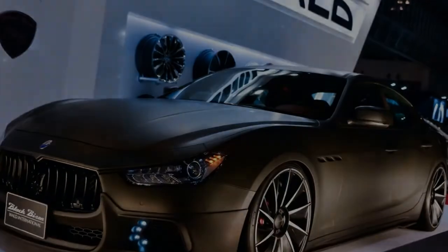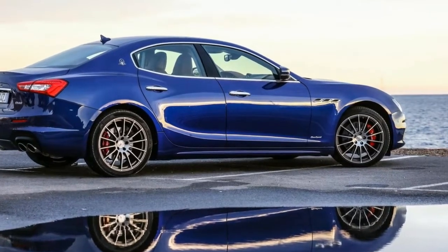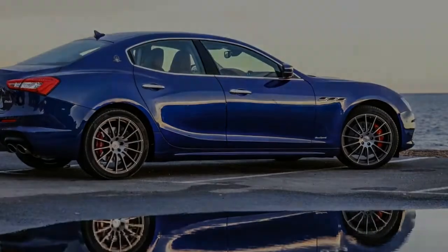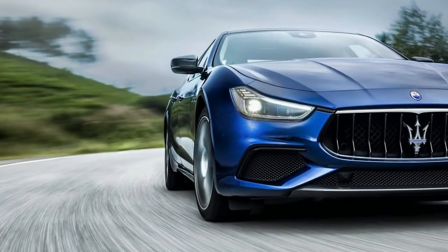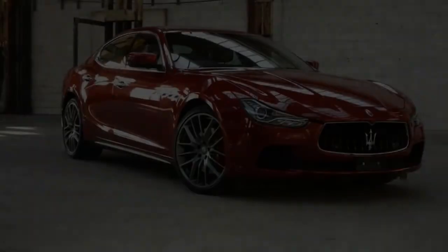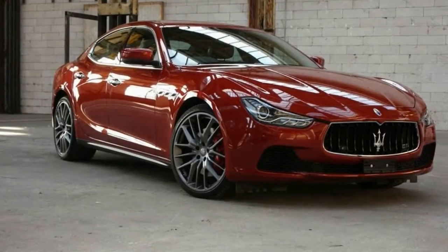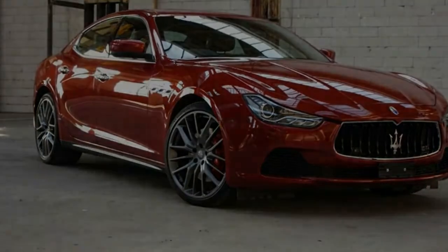There's lots of new safety kit including lane-keeping assist, blind spot monitoring, traffic sign recognition, AEB, and forward collision warning — the list goes on. The car rates a maximum five stars from Euro NCAP. Claimed combined-cycle fuel consumption is a touch under 10 litres per 100 kilometres, and you're looking at 98 RON premium to fill the 80-litre tank.